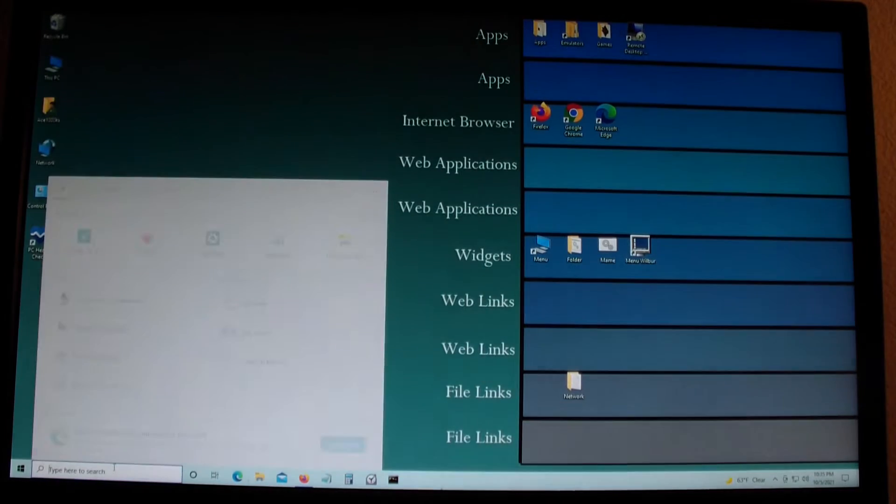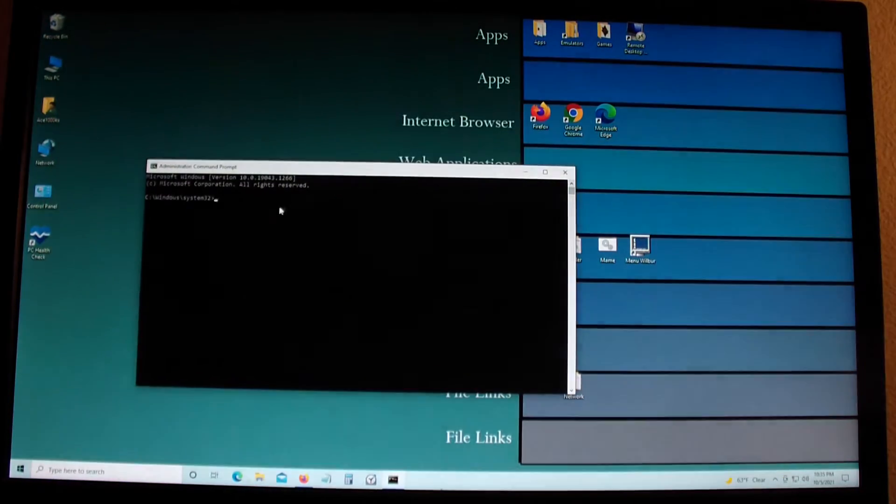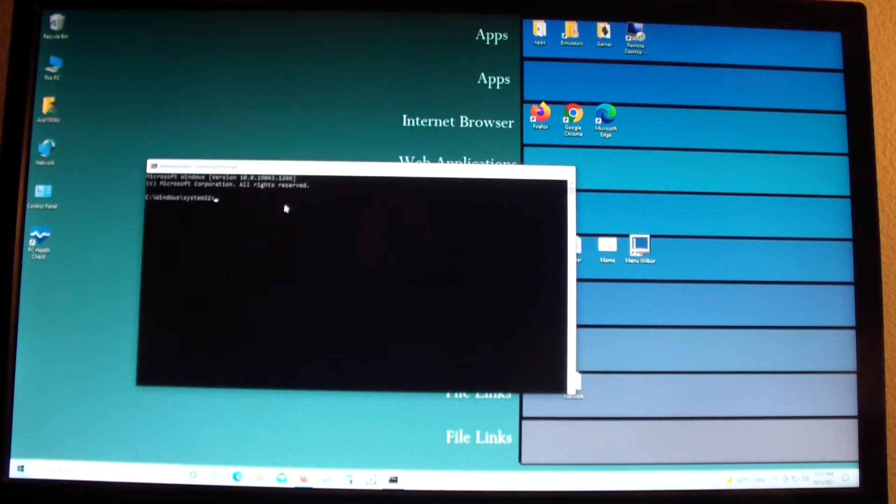I'm going to start Command Prompt — CMD — and run it as administrator. I'm going to type in MBR to GPT. Actually, first let me go to Diskpart and type 'list disk'.